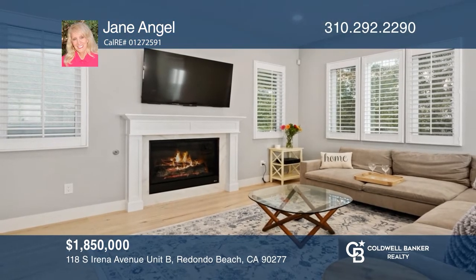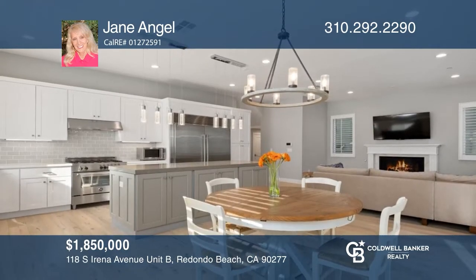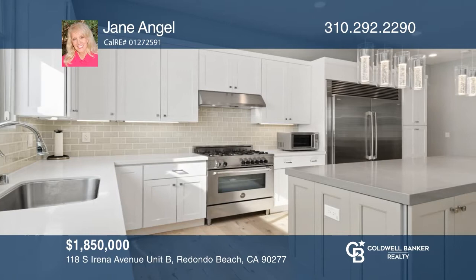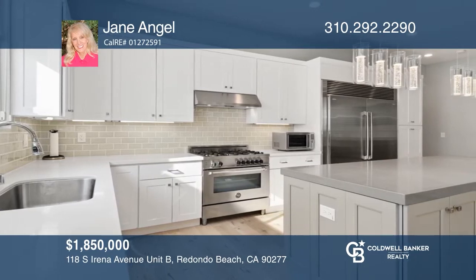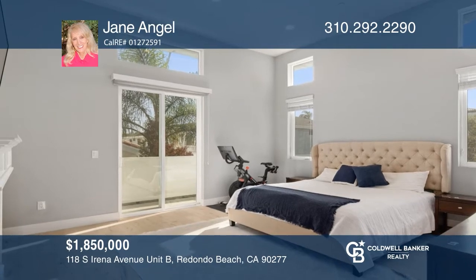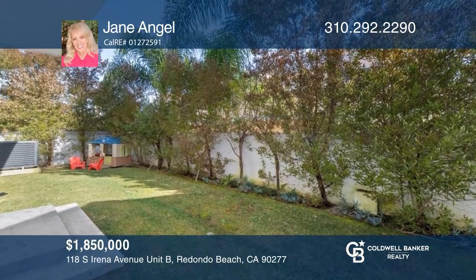Don't miss this stylish four-year-old townhome with a private yard located within walking distance of the beach. With three bedrooms, four baths, and 12-foot ceilings, this expansive home features carefree and easy living, a spacious chef's kitchen, a great room with a fireplace, a luxurious primary suite, and a true beach vibe. To see it yourself, schedule a tour with Jane Angel.